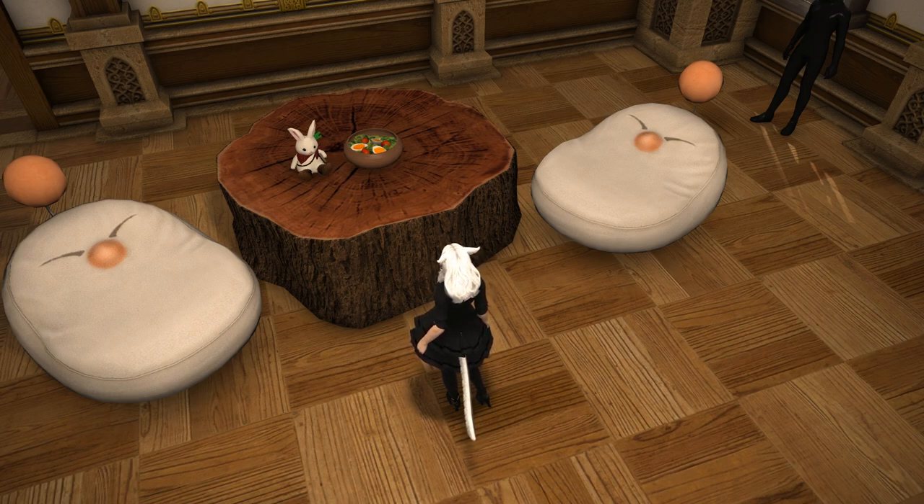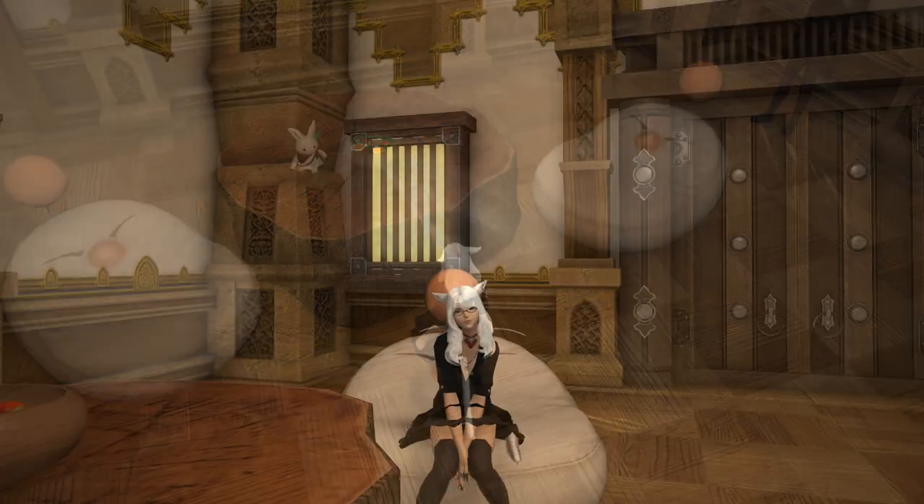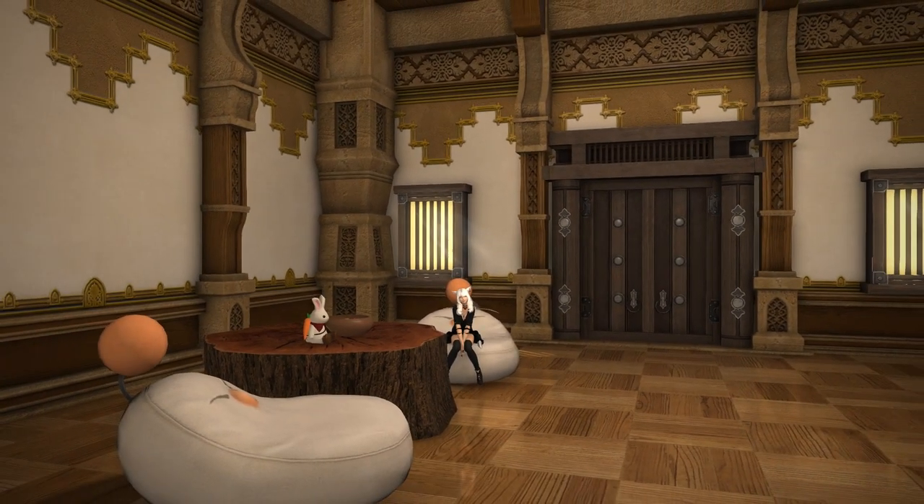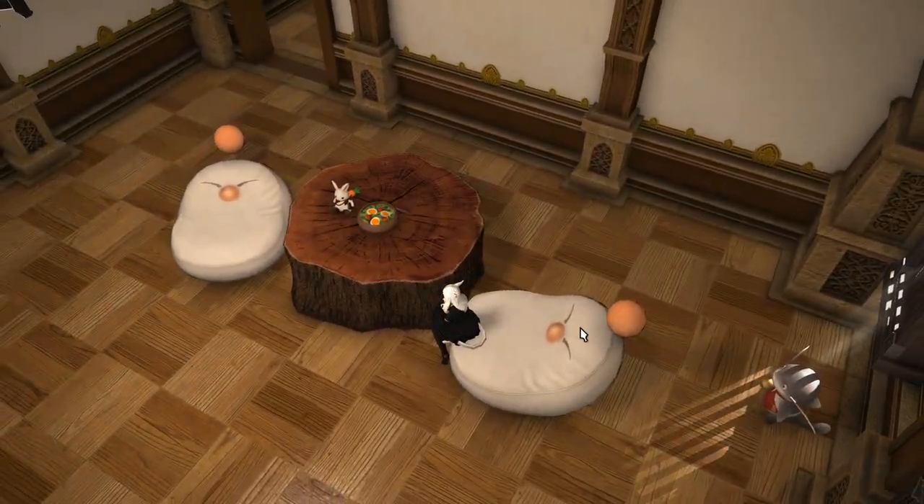I suppose I shouldn't really tell them what's in the soup either, now I think about it. But anyway, let me know what you think about this wooden table — if you think the name is also quite confusing, if you have any plans to use this in any nature-themed places, or if you wish this was dyeable. Let me know below and I'll see you all next time.